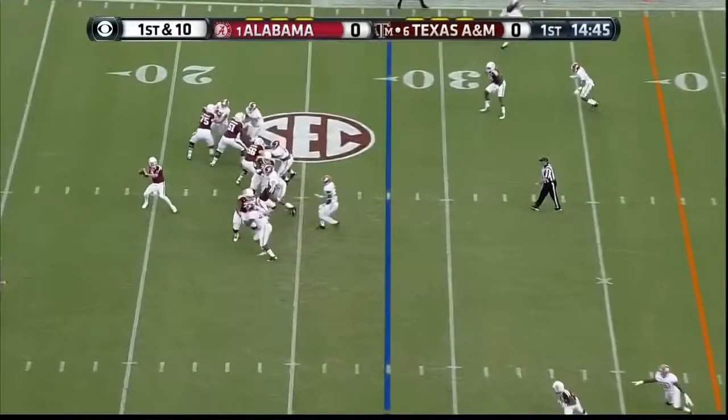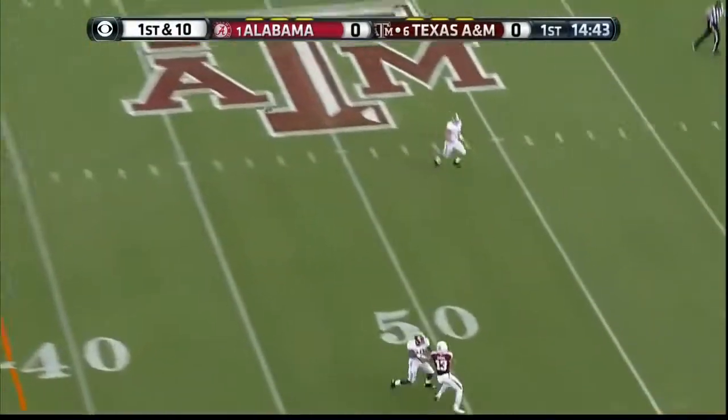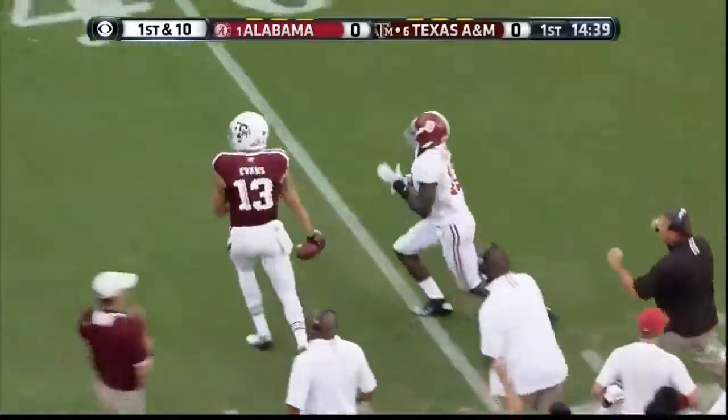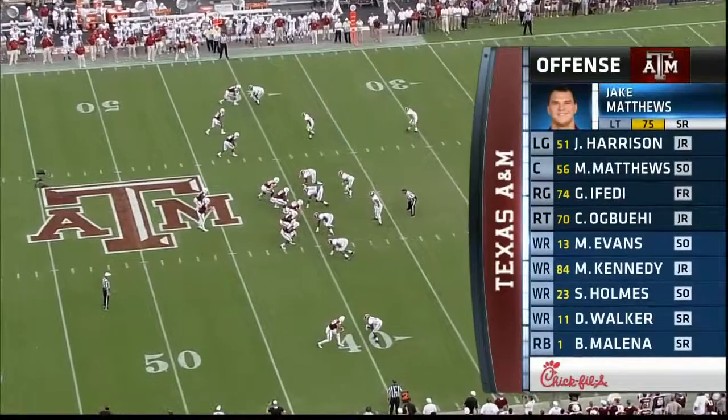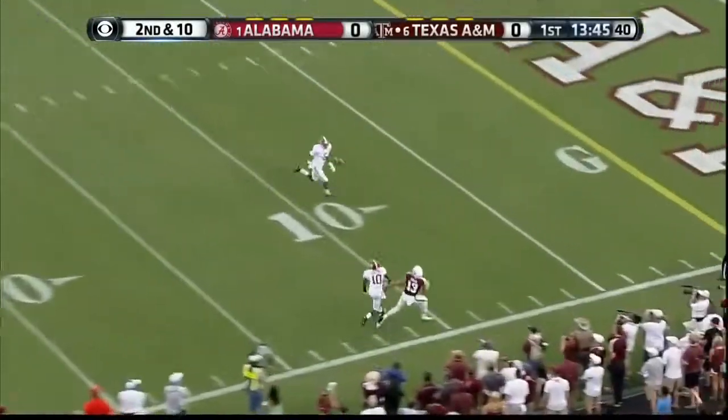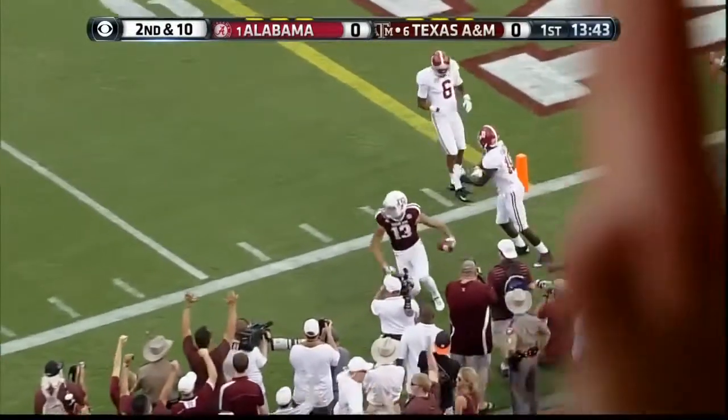They went nine plays for a touchdown and never even had a third down. Goes deep — Mike Evans. Jake Matthews moved from right tackle to left. Here's Manziel going deep again, and there's Evans again.